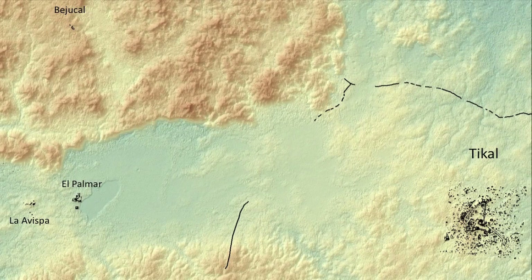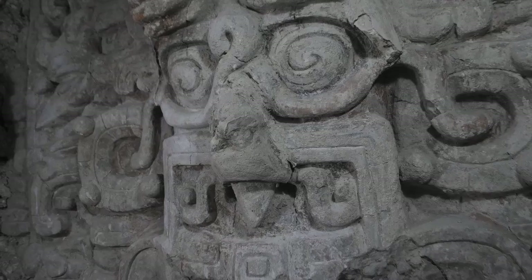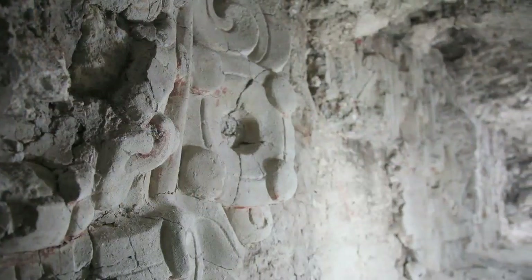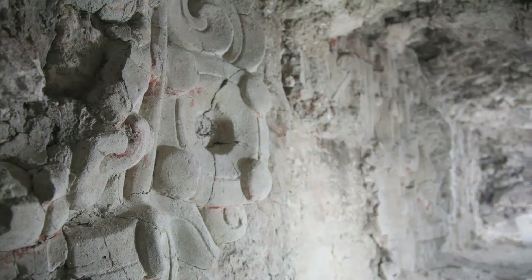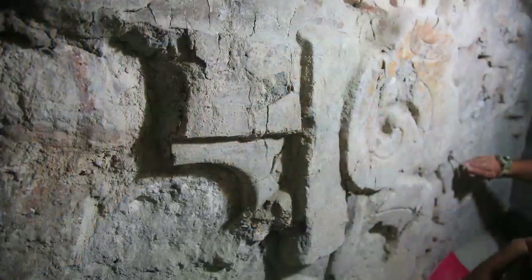It was this tangible statement of royal power and of its rooting in a dynastic founder. The only reason these stuccos are so well preserved is because they are from a building under the final layers of the El Diablo pyramid. The Maya interred these stuccos with great care.